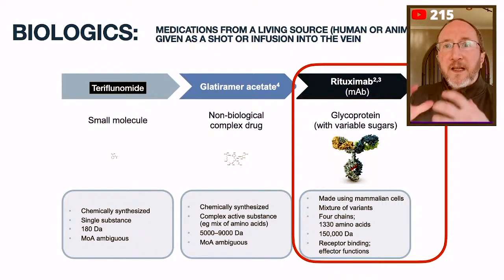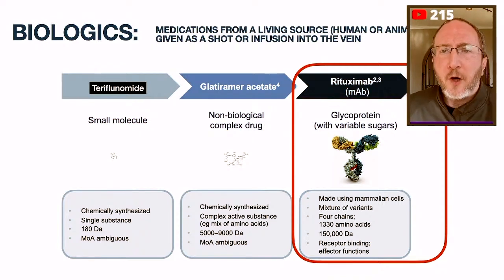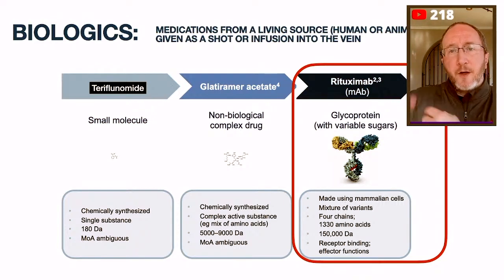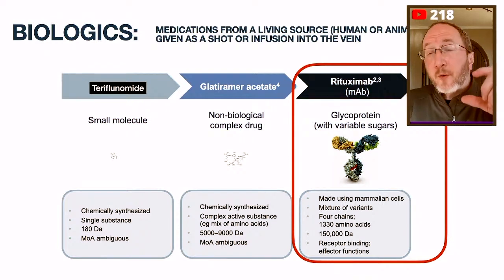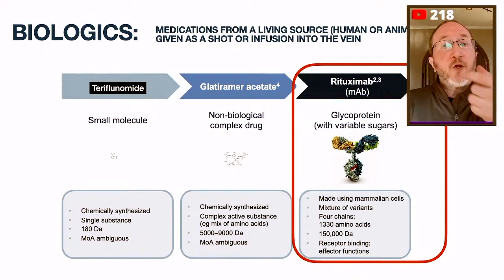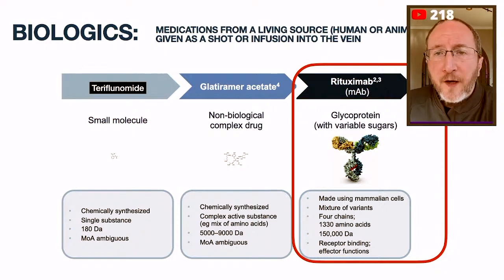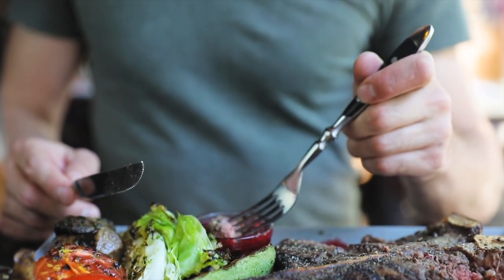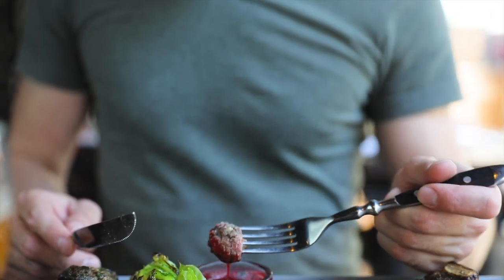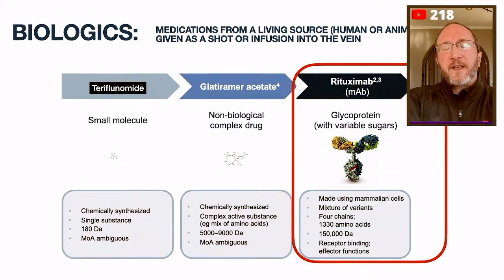This rituximab molecule is not a chemical that you mix in a lab. It's an antibody, and they use living mammalian cells to generate it. The reason it has to be given via infusion is because if you take that structure — which is mostly protein and sugars — and you swallow it, your stomach does exactly what it does with any protein or sugar: it dissolves it. If you eat a monoclonal antibody made of protein and sugar, you're going to dissolve it. So it has to be infused in the vein.